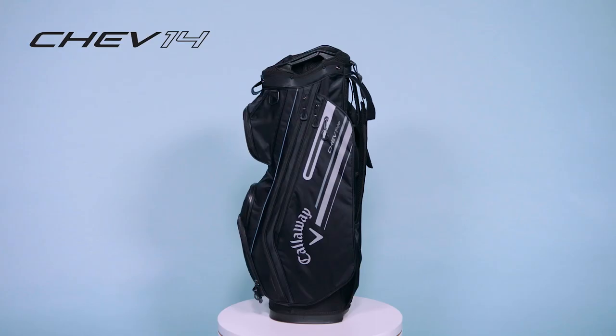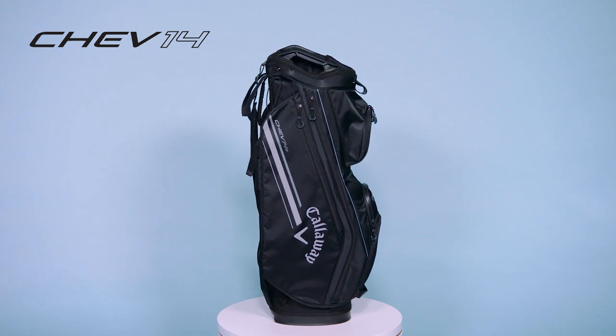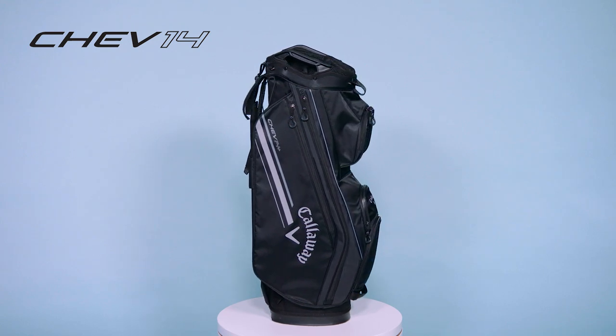Hi everyone, Brett Robinson here from Callaway Golf, and I'm excited to introduce our brand new Shet 14 Plus Golf Bag. Coming in at 5 pounds, the Shet 14 Plus is the perfect lightweight trolley bag with modern features throughout.